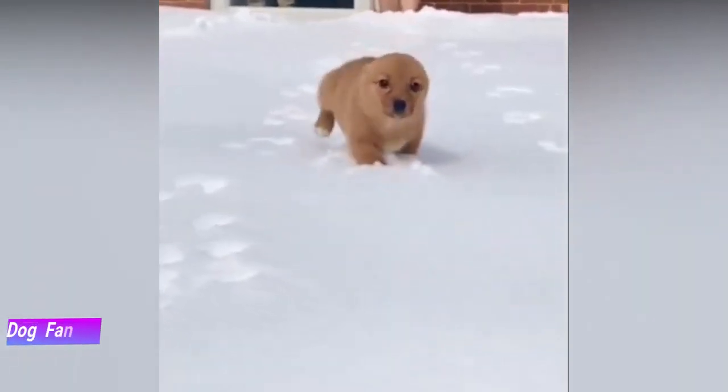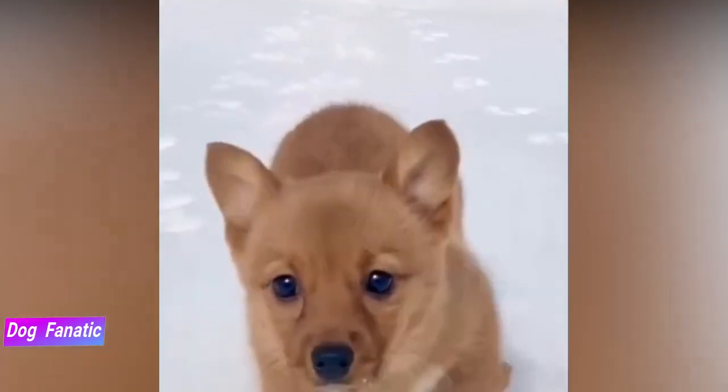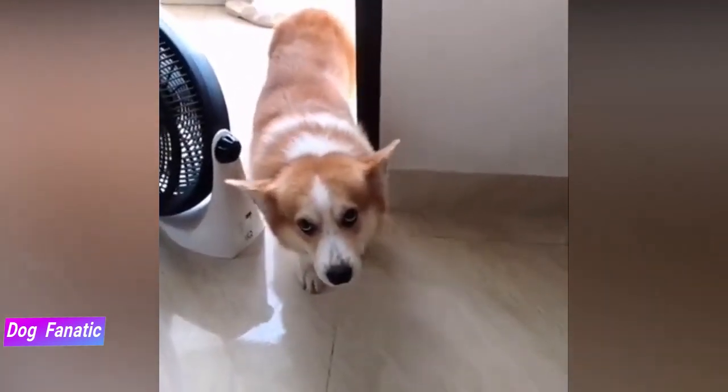Originally bred to herd cattle, sheep and horses, the Pembroke Welsh Corgi is an active and intelligent dog breed. Easy to train and eager to learn, Pembrokes are great with children and other pets, and you can find them in four different coat colors and markings.